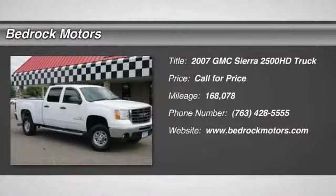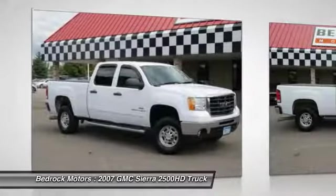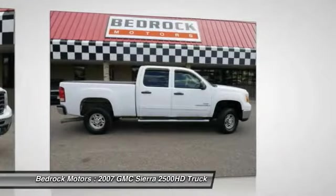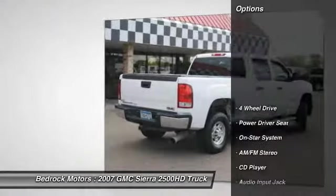Take a ride in the 2007 Sierra 2500 HD. The GMC Sierra 2500 HD has all your workhorse basics covered. No worries here. Here are some of this vehicle's great options.